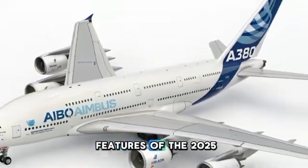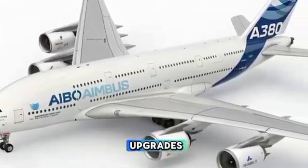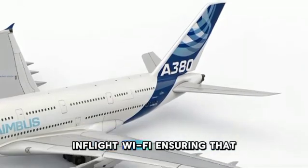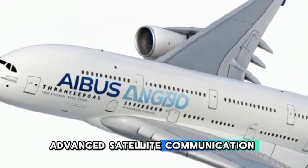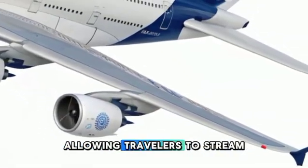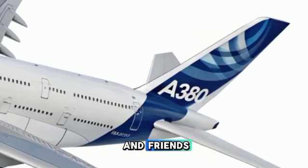One of the standout features of the 2025 Airbus A380 is its connectivity upgrades. The aircraft now offers faster and more reliable in-flight Wi-Fi, ensuring that passengers can stay connected throughout their journey. The integration of advanced satellite communication technology provides seamless internet access, allowing travelers to stream content, work online, or stay in touch with family and friends while in the air.